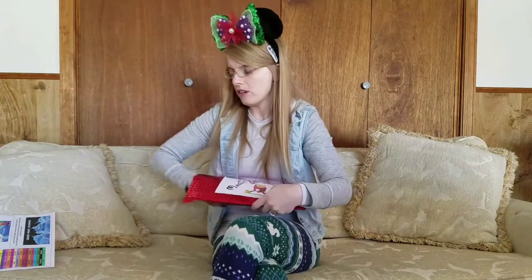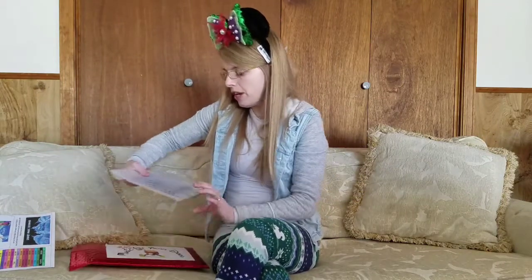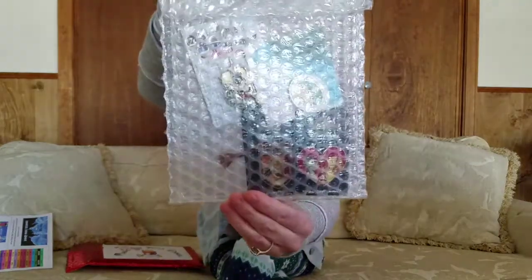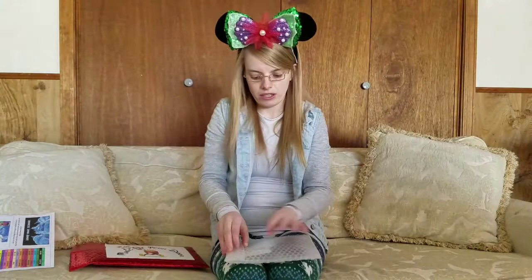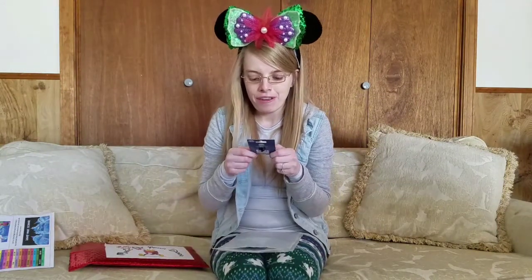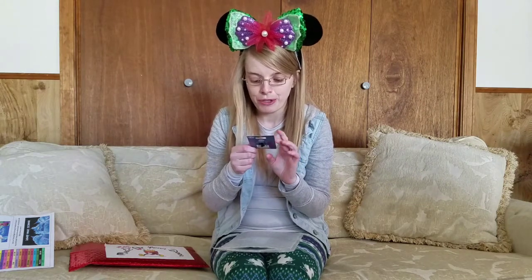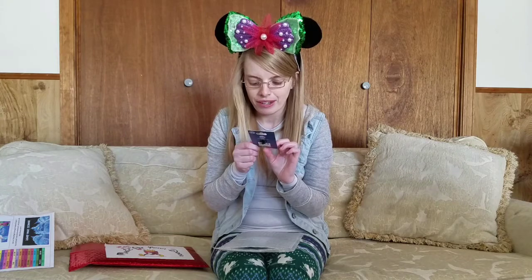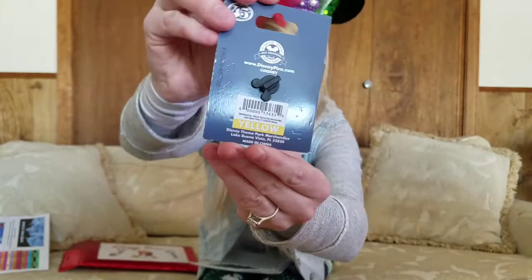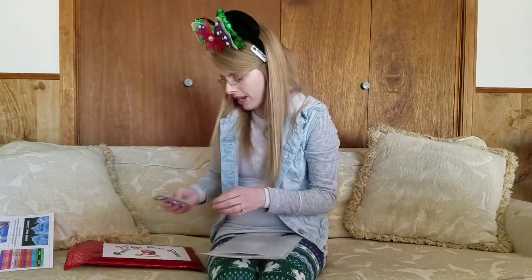Let's go ahead and open it up. It looks like I have 4 pins in total. I got the 45th anniversary of the Magic Kingdom. I really, really wanted this pin. I'm so happy I received this pin. The color is yellow, and yellow is $12.99.